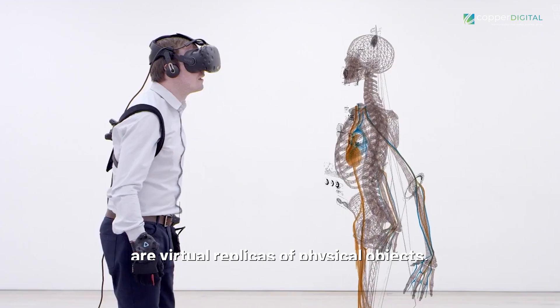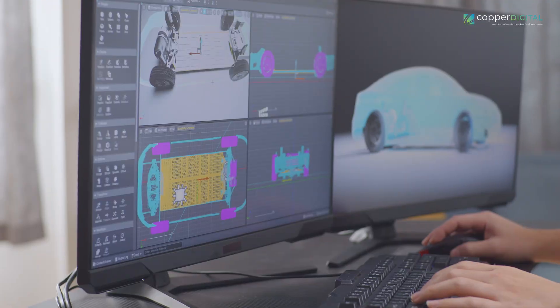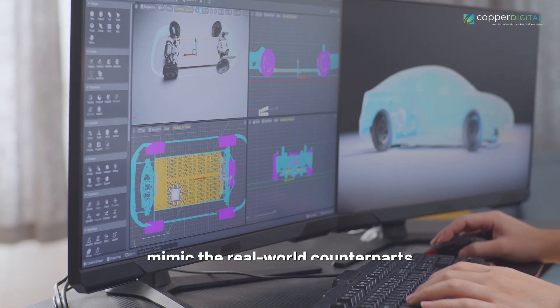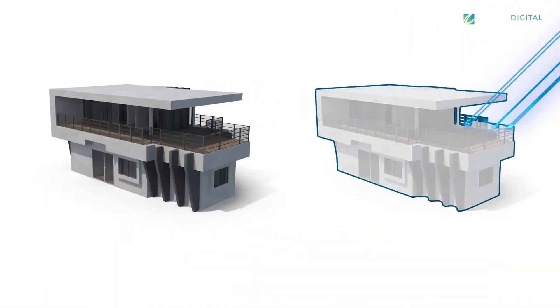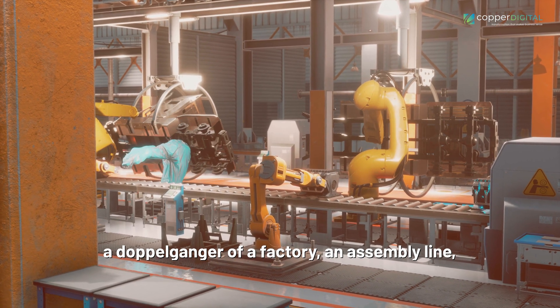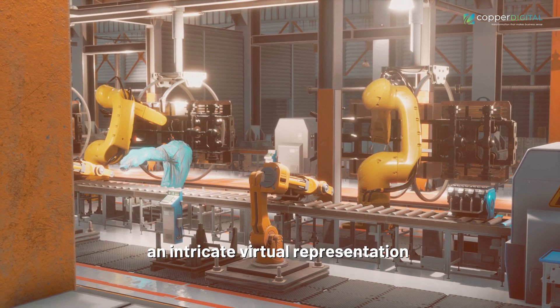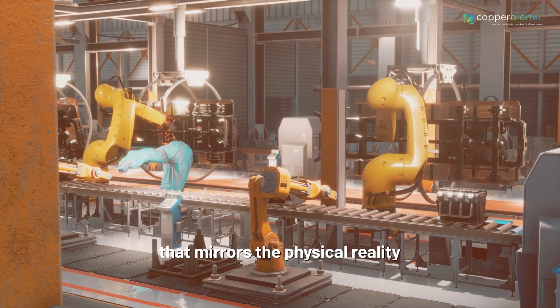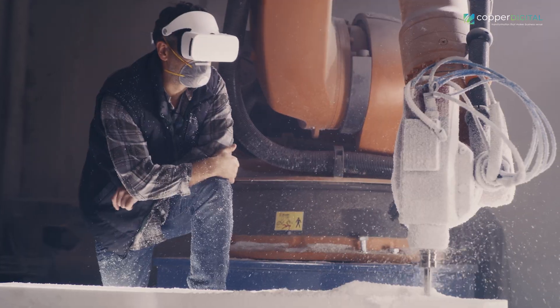Digital Twins, at their core, are virtual replicas of physical objects, systems, or processes. They mimic their real-world counterparts with an astonishing level of fidelity, encompassing their behaviors, characteristics, and responses to stimuli. Imagine a Digital Twin serving as a doppelganger of a factory, an assembly line, or even a product itself, providing an intricate virtual representation that mirrors physical reality. It is within this virtual realm that we discover a treasure trove of opportunities waiting to be unlocked.